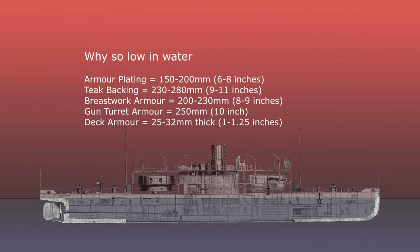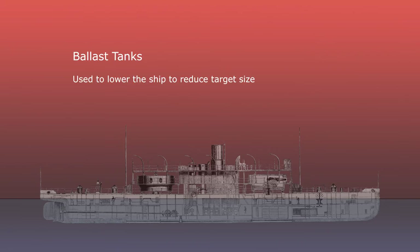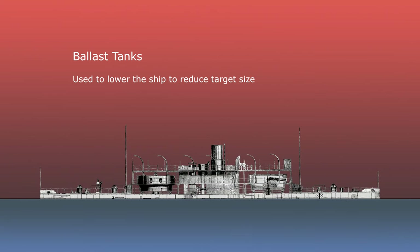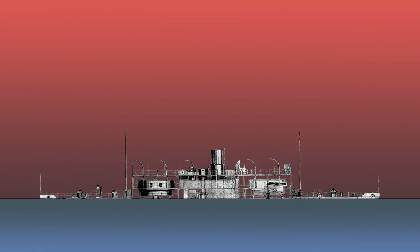Cerberus was also protected by an armoured deck 25 to 32 millimetres in thickness — so you can understand why the damn thing was so heavy. For added protection, Cerberus could take water into ballast tanks which decreased her already low freeboard until only the turrets and breastwork were visible. All these specifications sound great, but the ship's flat bottom and shallow draft meant that it could roll up to about 40 degrees from the centreline in bad weather, making it definitely not suited for ocean cruising.